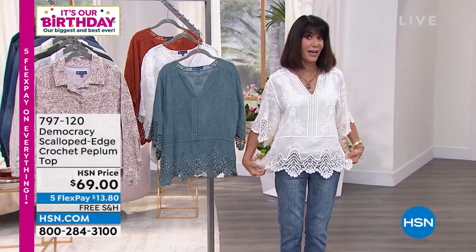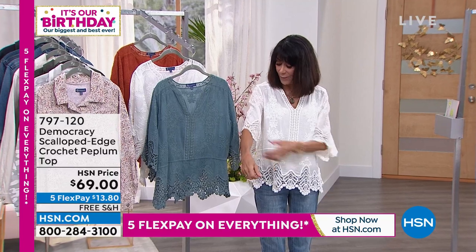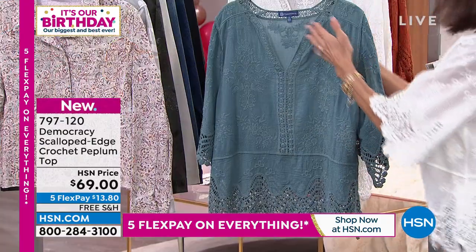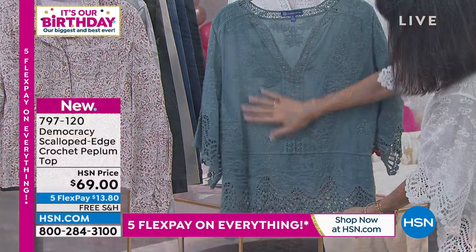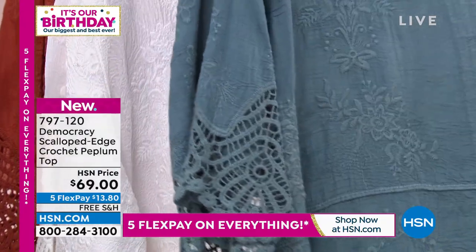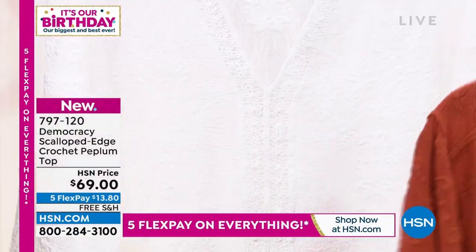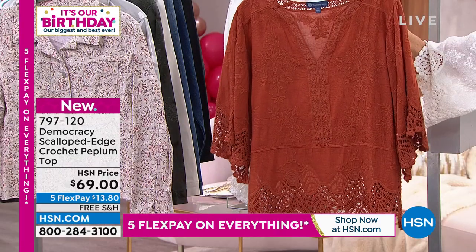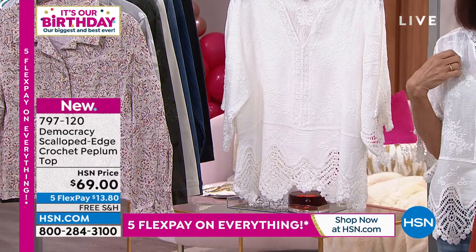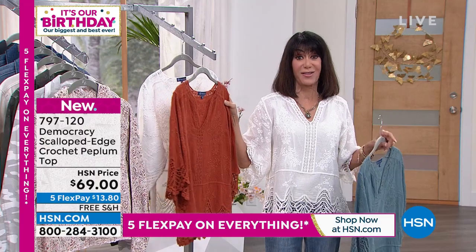Now for the crochet top I'm wearing — item 7-9-7-1-2-0. This is also brand new. I've always loved crochet, and I love that the sleeves have plenty of room in the upper arm at the ideal length. This is the blue color — dusty blue — and you can see the crochet and beautiful floral design running throughout, even on the back traveling down into that crocheted hem. Your other options are the white that I'm wearing and the ginger spice. There are fewer than 250 remaining in the white, but we still have all sizes from double extra small through 3X — so right now we have your size.